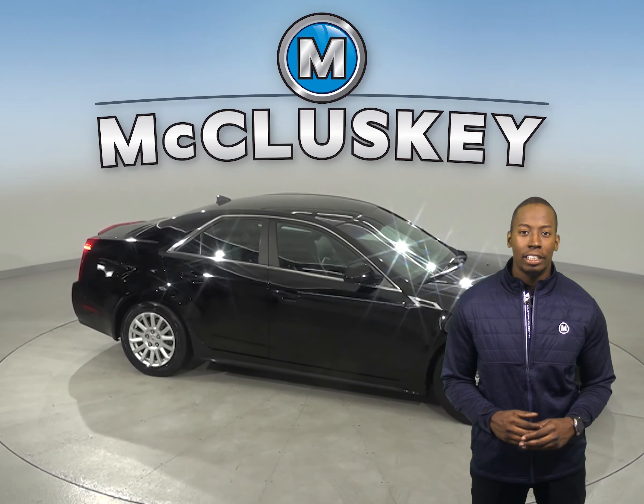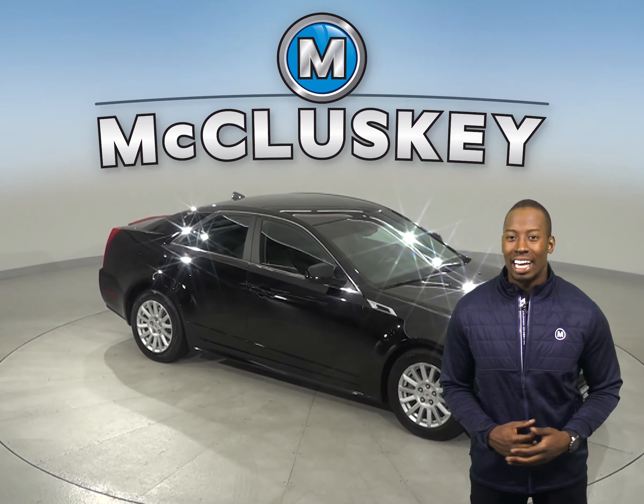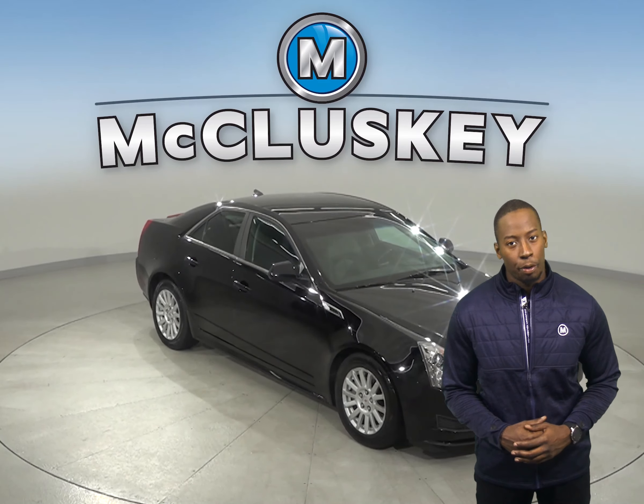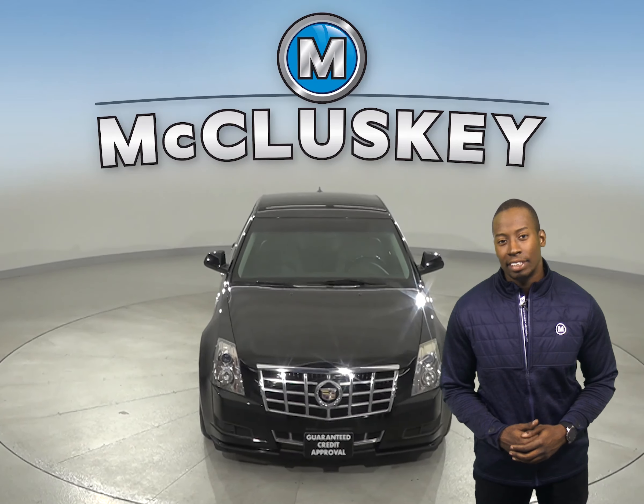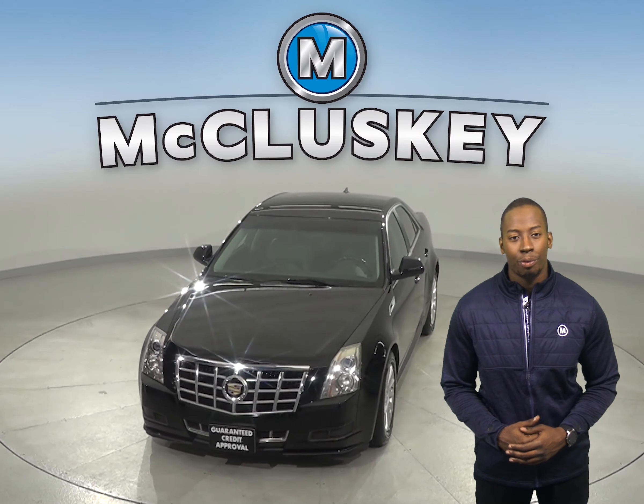The backup camera is going to come in handy. Come on down and try this vehicle out before you buy it with our free 48-hour test drive. It's passed our 172-point inspection and is ready to hit the road.